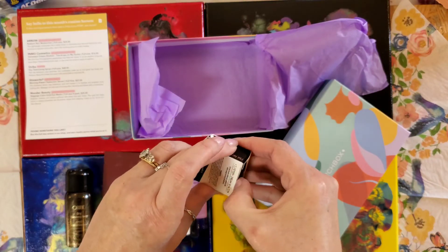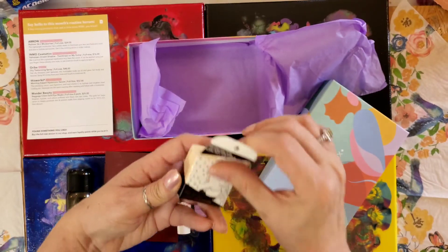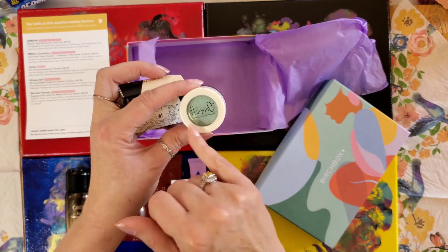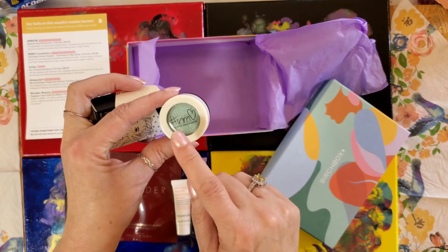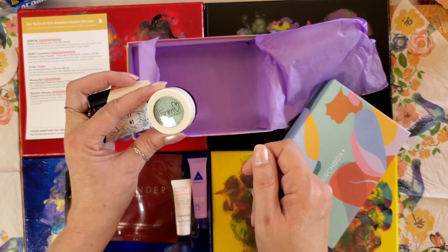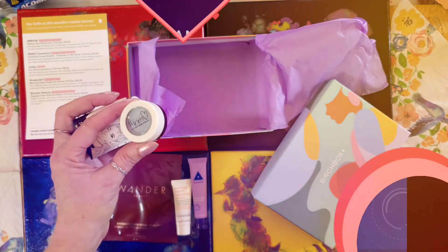And then this is a Velveteen Dream Shadow — it says 'Teardrops on My Guitar.' Is this an eyeshadow? Let's look at it. Oh it is! Is that cute — I love that color. If you can't tell the color too much on camera, it's a bluish green, almost the same green and blue as this. So wonderful! And that's our unboxing for this month, thank you.